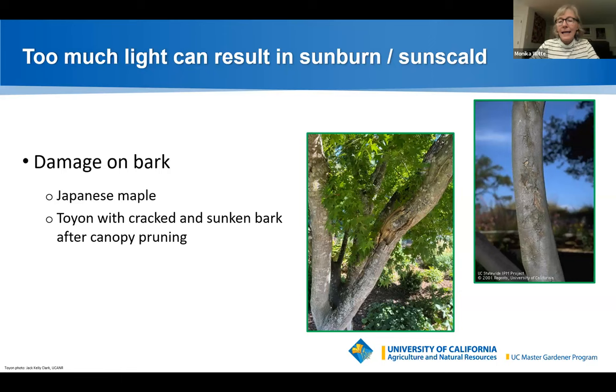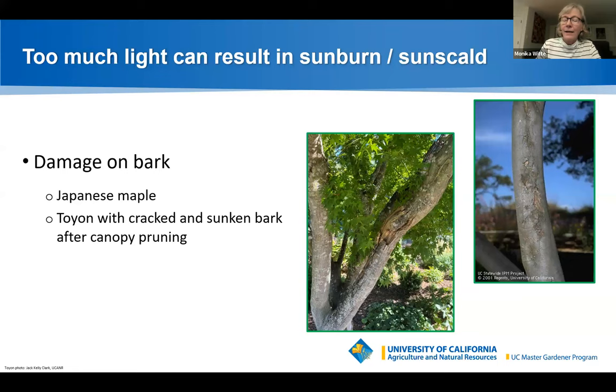An arborist I trust told me the tree will survive and is healing — you can see it starting to heal over the open wound. Good care means irrigating properly and providing compost with organic material to support soil life around the canopy drip line. A toyon tree is another example: in this case the canopy was pruned, exposing the trunk to more sun and resulting in damaged, sunken bark.